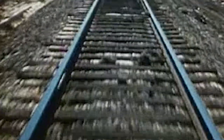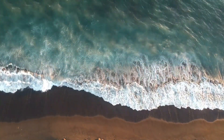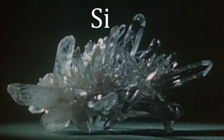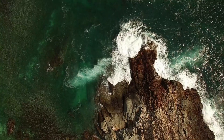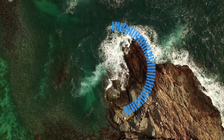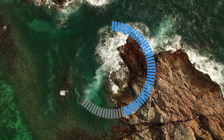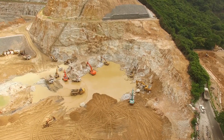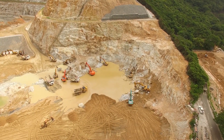Our journey starts with sand. Quartz is pure silicon dioxide, and most of the Earth's crust is made out of it — around 45% being oxygen and nearly 30% silicon. That's why for us humans, quartz resources are almost unlimited.